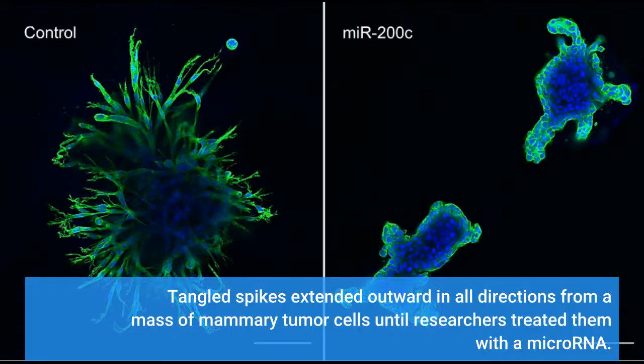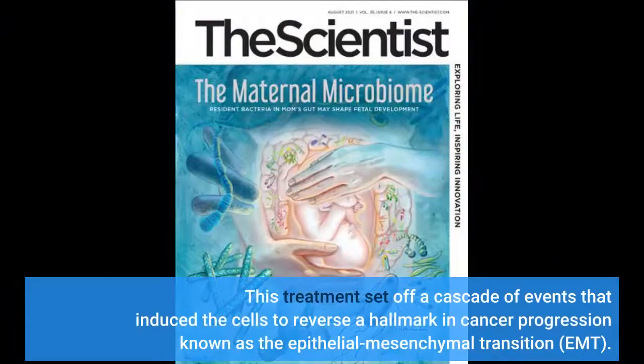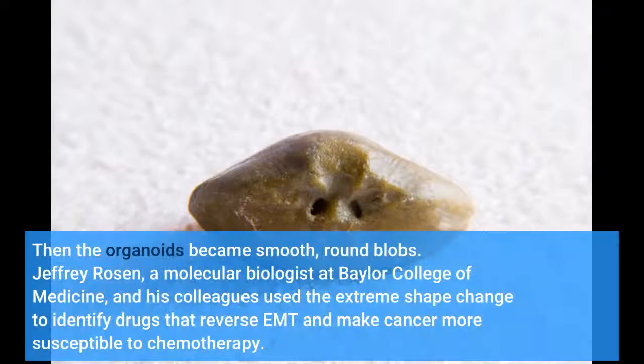Tangled spikes extended outward in all directions from a mass of mammary tumor cells until researchers treated them with a microRNA. This treatment set off a cascade of events that induced the cells to reverse a hallmark in cancer progression known as the epithelial-mesenchymal transition, EMT. Then the organoids became smooth, round blobs.